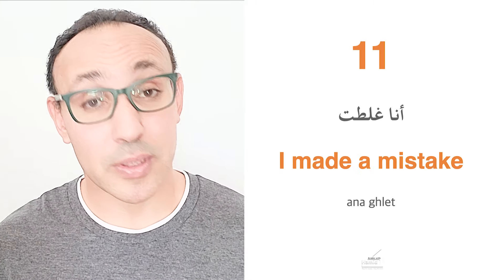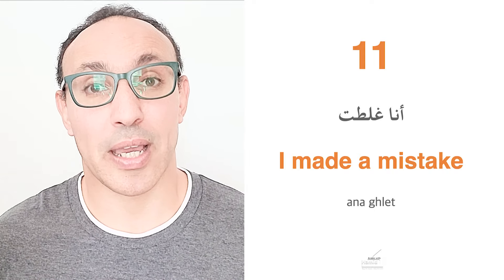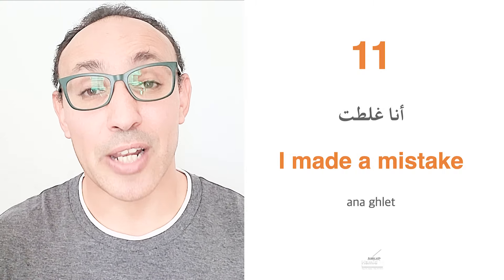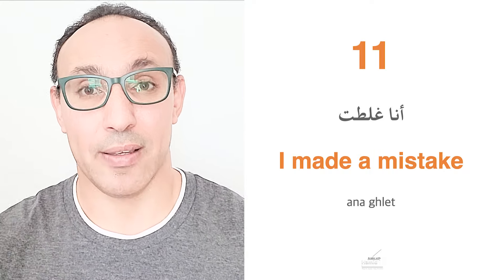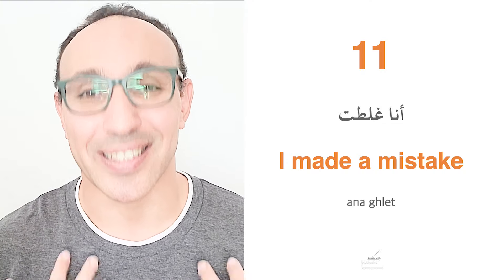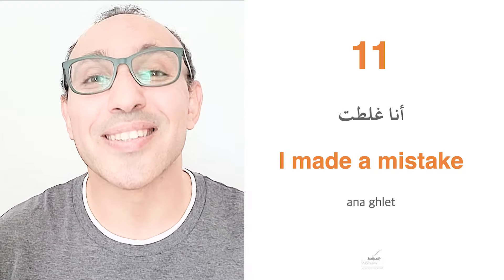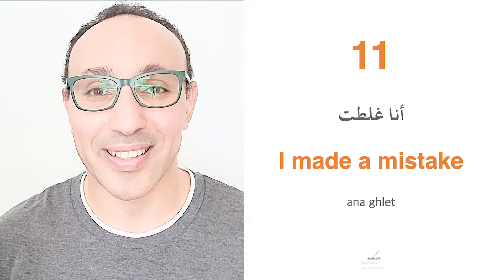From time to time we need to tell our babies that we made a mistake — and there's nothing wrong with that. Ana ghlitt means I made a mistake. It's also important to let your child learn this. If they make a mistake, they should say ana ghlitt. Yehlaat is the verb in present tense; ghlitt is the past tense. Ana ghlitt — I made a mistake.